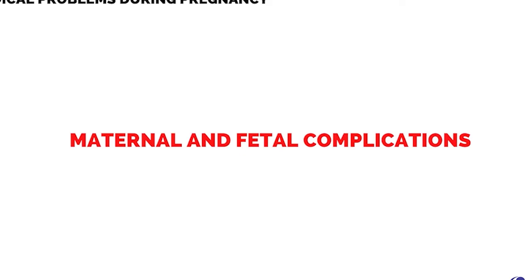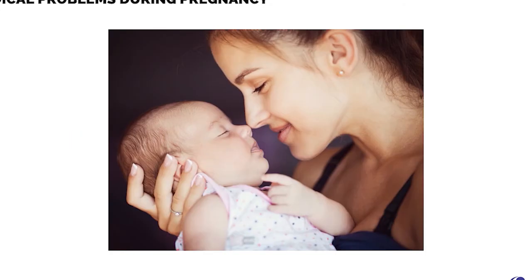Medical problems during pregnancy can be divided broadly into maternal and fetal complications. One of the goals of antenatal care is a healthy mother and a healthy baby.